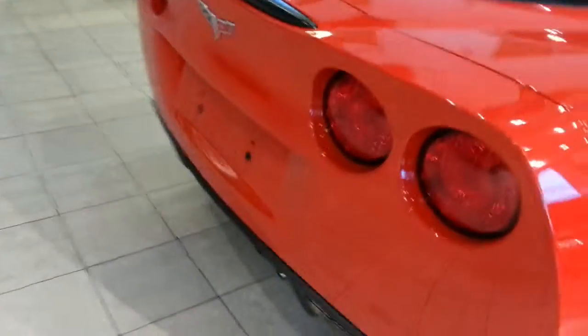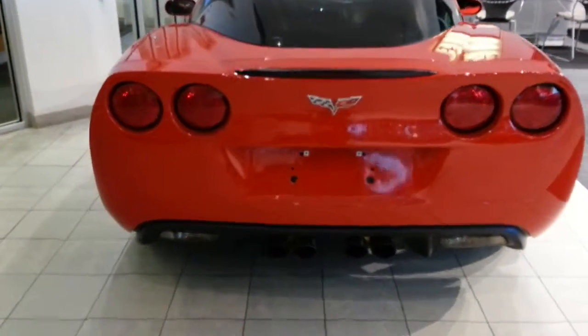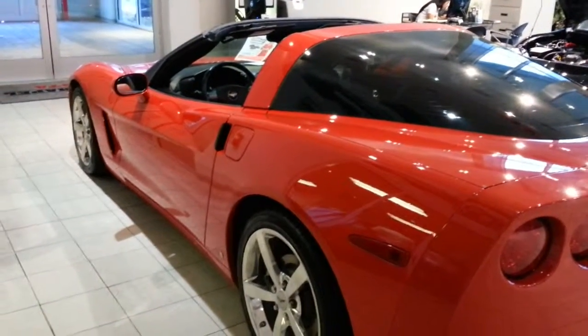I think they put an aftermarket exhaust on the back itself. I'll give you a shot from the back here. I talked to my sales manager on the pricing of the car — at $26,900, it's priced to sell.